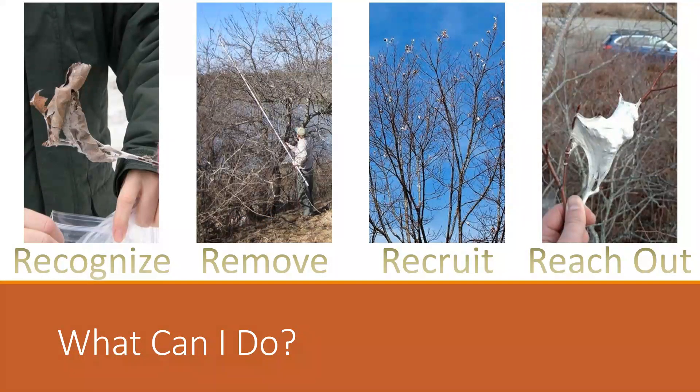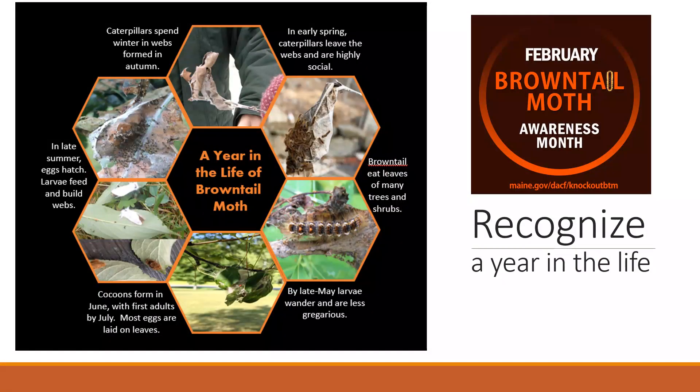The theme of brown-tailed moth awareness month is the four R's: recognize, remove, recruit, and reach out. We'll start with the first R, which is recognize — basically, recognizing where brown-tailed moth is at any given point during the year in its life cycle.